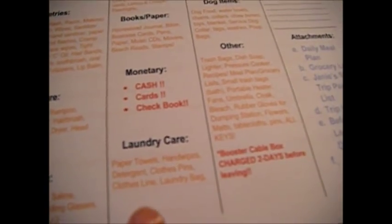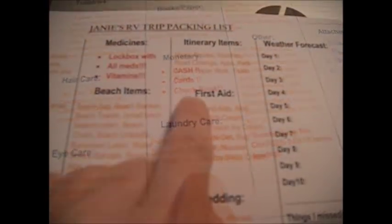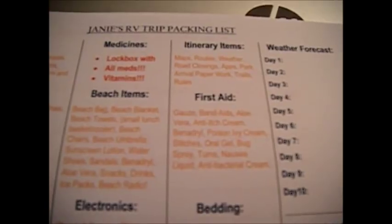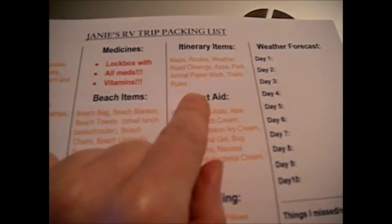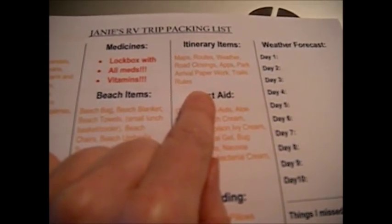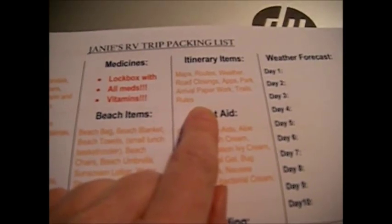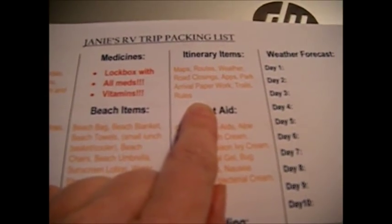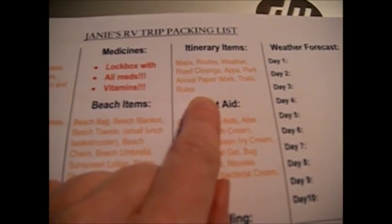For laundry care: hand wipes, detergents, clothespins, clothesline, and laundry bags. You cannot let your wash water out on the lawn — you have to dump it in your motorhome so it goes down the dump station. That fills up your tank quicker, but that's why I got the smaller wash machine, because now I know I won't fill up my gray water tank so quickly.